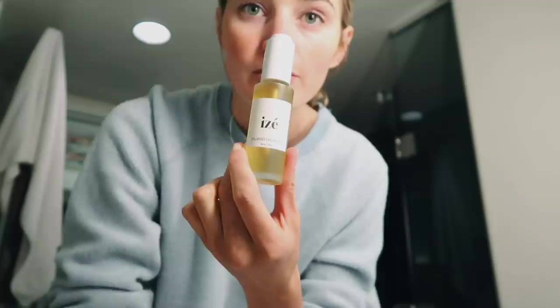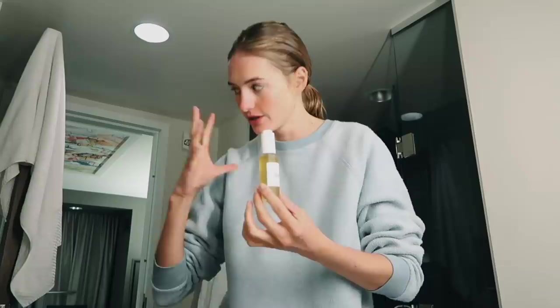Nothing better after travel than a fresh skincare routine. On top of the face mask I'm going to use the Eze Calming Oil because it's especially good for redness and irritation. The dry weather is just crazy. If you haven't tried Eze, I will put a link in the description below — it is a skin saver.